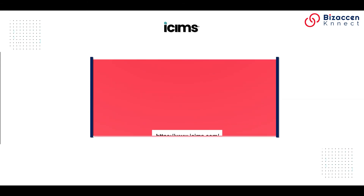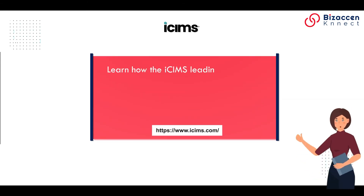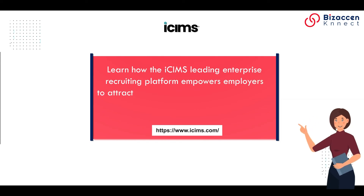ICIMS. Learn how the ICIMS leading enterprise recruiting platform empowers employers to attract, engage, hire, and advance today's top talent. It is a paid tool.